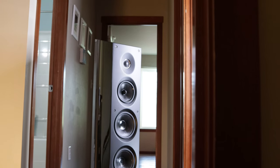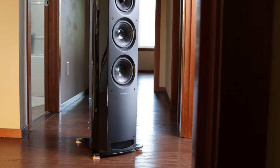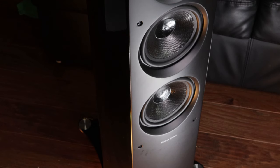The Elacs are similar to the Sonus Fabers in the fact that they're a three-way speaker. They have a tweeter, a mid-range driver, and actually two bass woofers — so it's a one-inch dome tweeter, a six-inch mid-range driver, and two bass woofers. The mid-range and the woofers are made of a sort of polypropylene material.